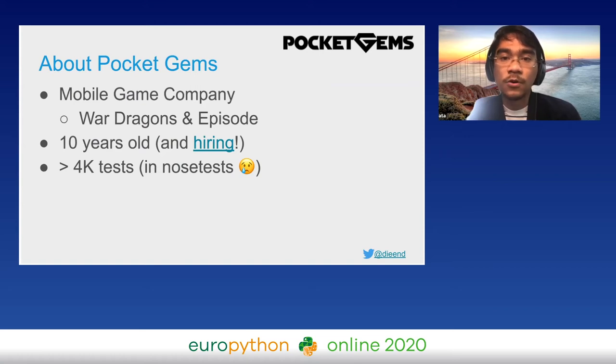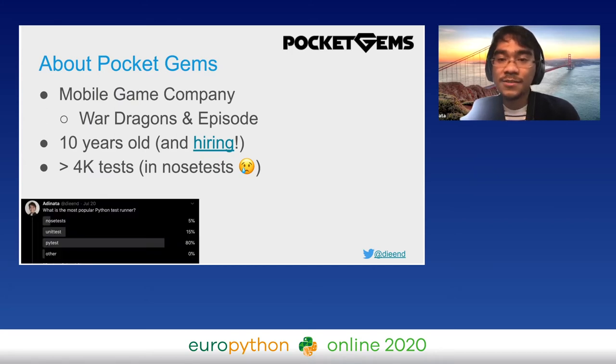My talk is based on my work at Pocket Gems. Pocket Gems is a game company; we use Python for our backend, and the backend runs on top of Google App Engine to serve our players. It's highly scalable, and you can focus on developing features rather than scaling the infrastructure. The company has been around for more than 10 years and has accumulated more than 4,000 unit tests in nose test.